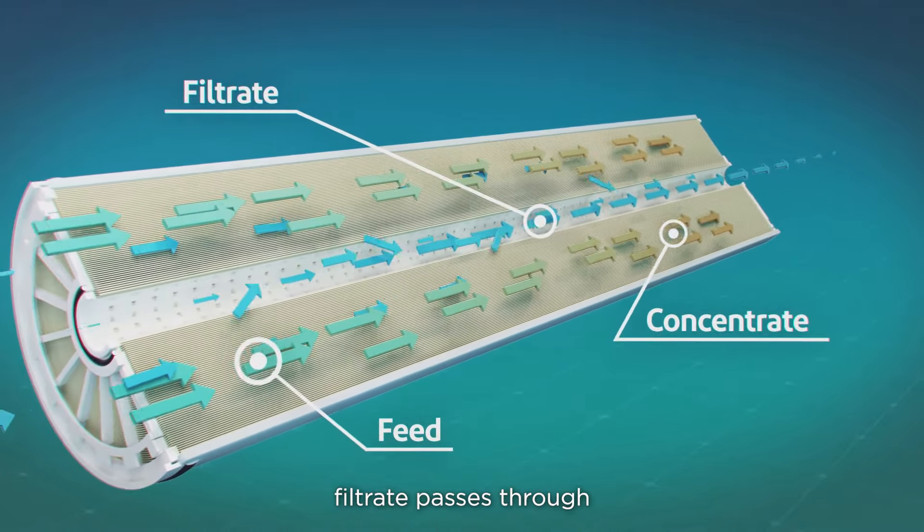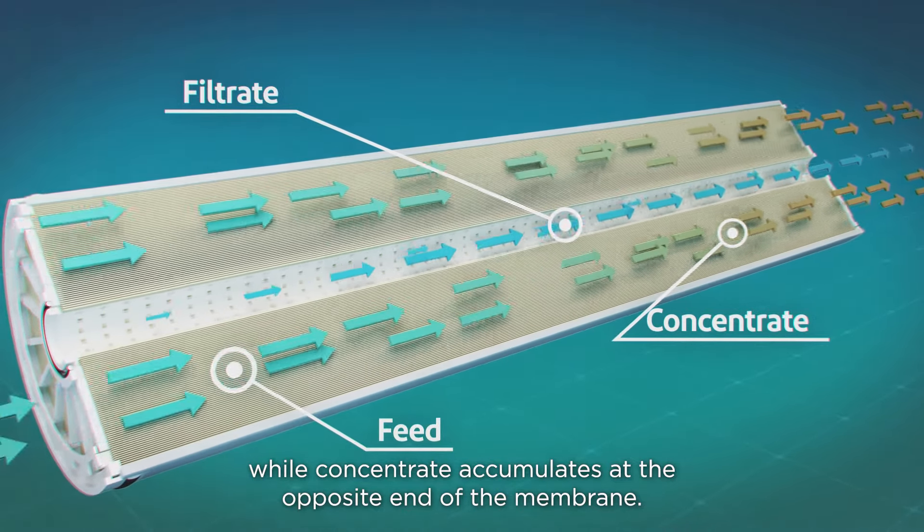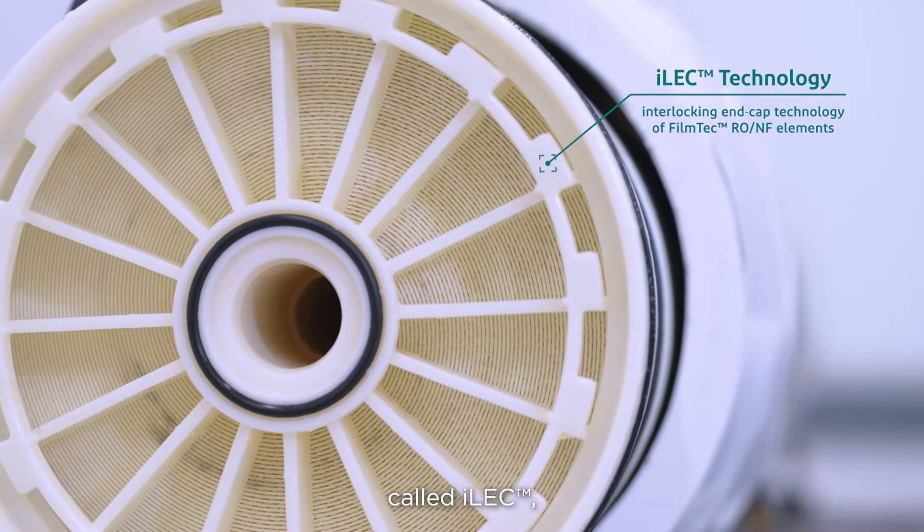filtrate passes through, while concentrate accumulates at the opposite end of the membrane. FilmTec's membranes offer a special interlocking capability called ILEC,